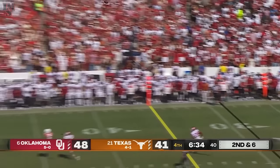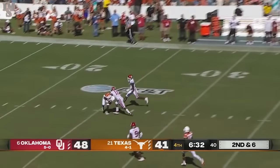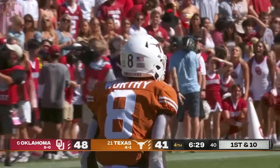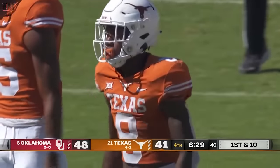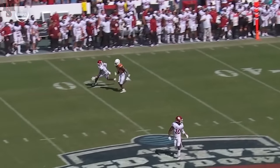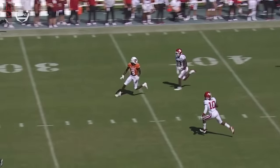Thompson launching downfield, going for him again — catch made. Instant redemption. Worthy inside the 25. I love this. First play to eight after the fumble. Second play — he gets the young freshman.